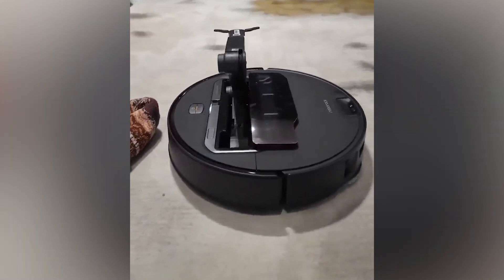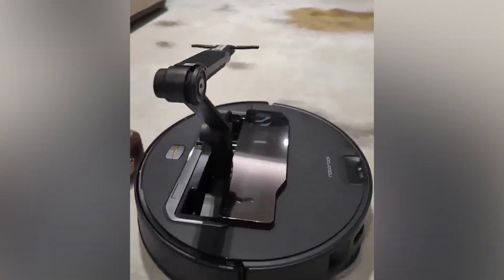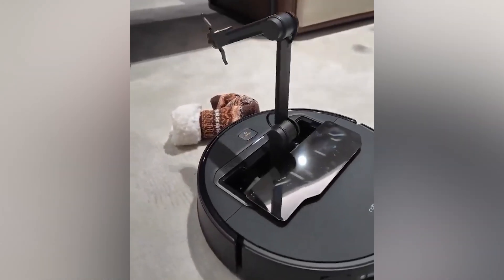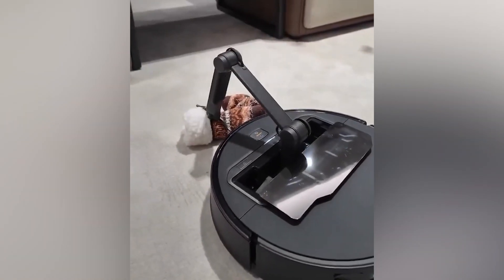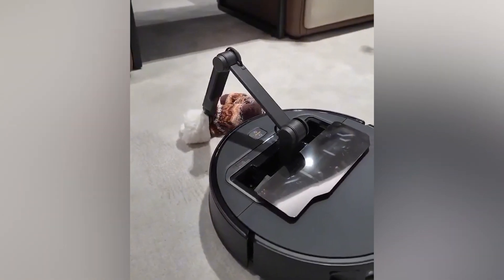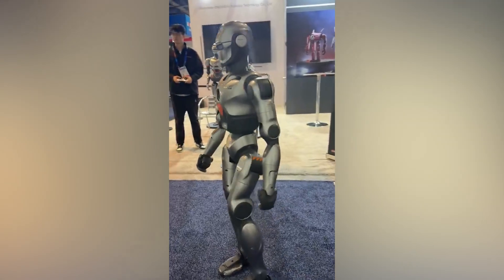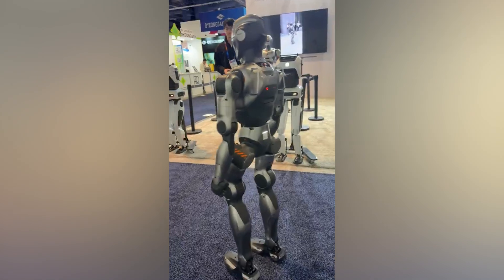Roborock unveiled the Saros Z70, a game-changing hybrid vacuum. After seven years of development, it features the OmniGrip arm, which can pick up small objects weighing up to 300 grams, with a launch planned for April at around $2,000.